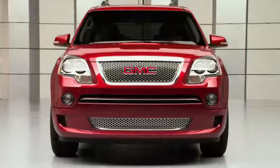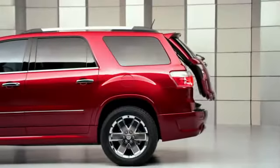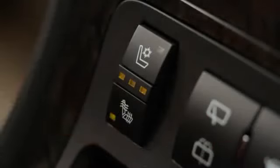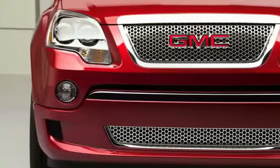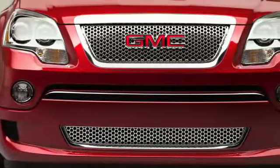Everything that you could get on an Acadia is standard on the Acadia Denali, from the heads-up display, the high-intensity discharge headlamps, power liftgate, heated and cooled seats, the remote start, and you also get the Bose premium audio system packaged into the vehicle. It's just a great combination of features, and it's everything you'd expect in a Denali package.